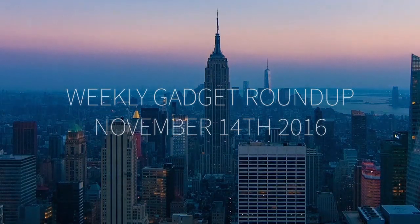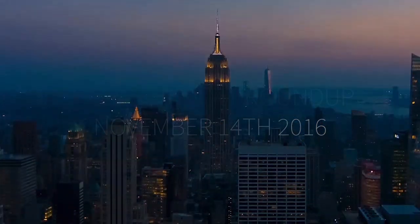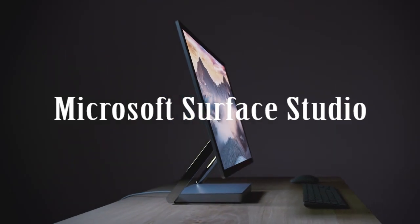Hi there, this is Wes with the Gadget Flow and welcome to our Gadget Roundup for the week of November 14th, 2016.